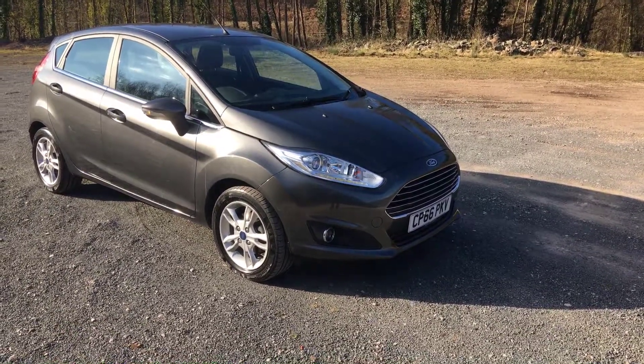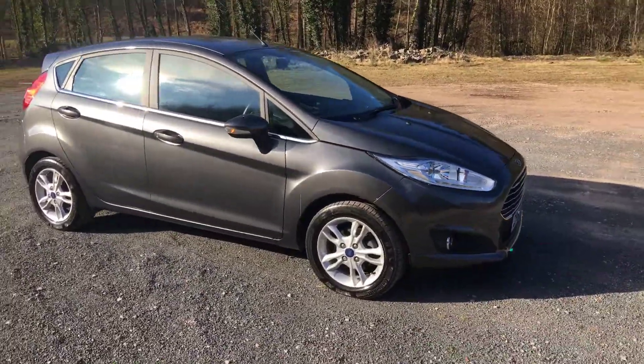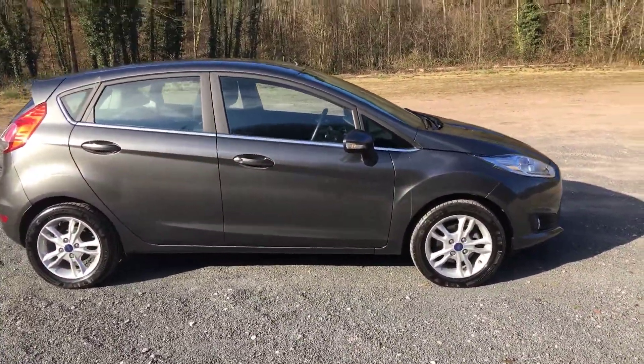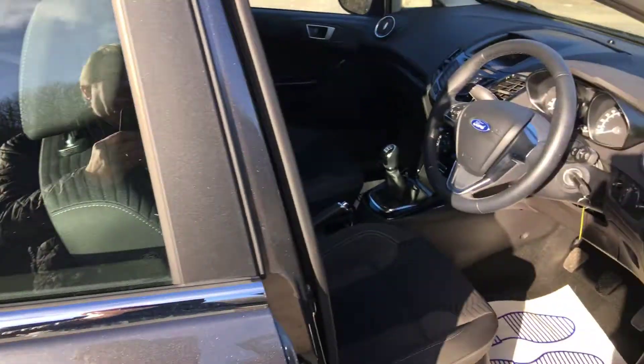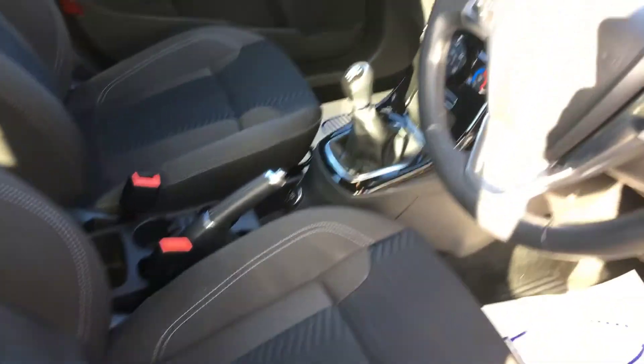Welcome to Thomas B Used Cars. Here we have a 2016 on a 66 plate Ford Fiesta ZTEC, finished in magnetic grey. It's the five-door version with a 100 PS petrol engine and 5-speed gearbox.